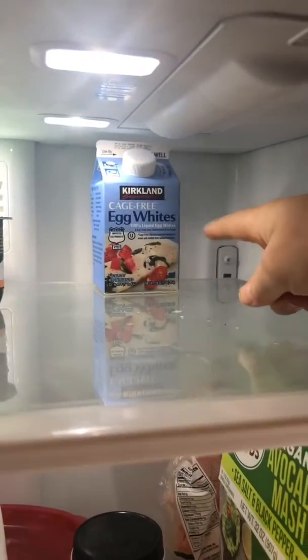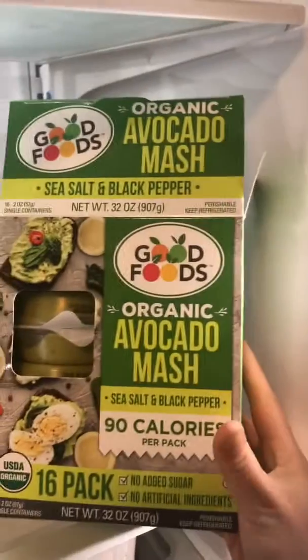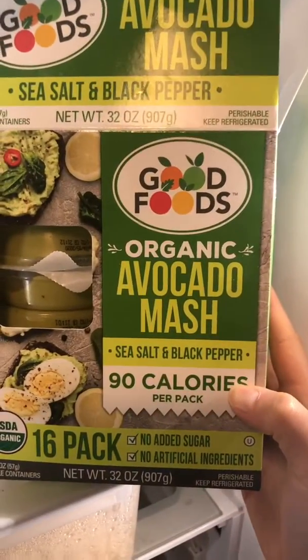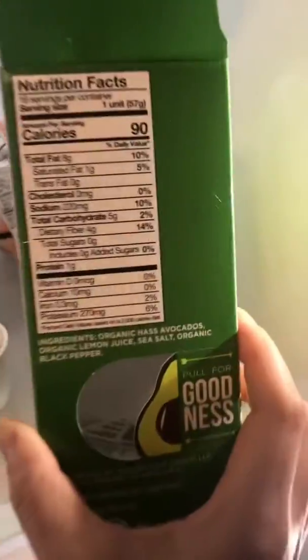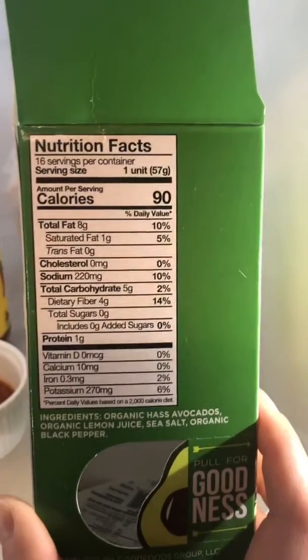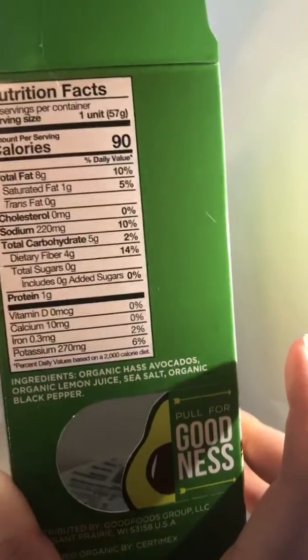One little measly carton of egg whites left in the corner. This avocado smash — these are currently my favorite. They are from Costco. Not to be confused with guacamole. One packet has some pretty great macros as well, and look at those ingredients — everything is really natural. That is awesome.